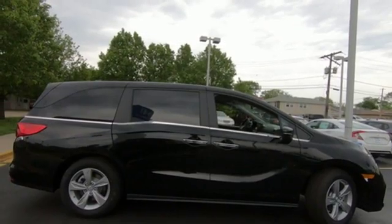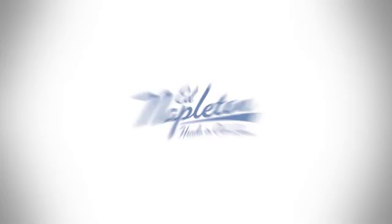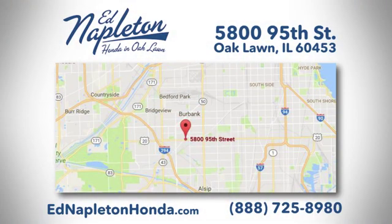Honda has a world renowned reputation for reliability. The time is now — see it for yourself today. You can see why Ed Napleton Honda of Oaklawn is different from the competition. Call, click, or stop in today. We're located at 5800 95th Street in Oaklawn.